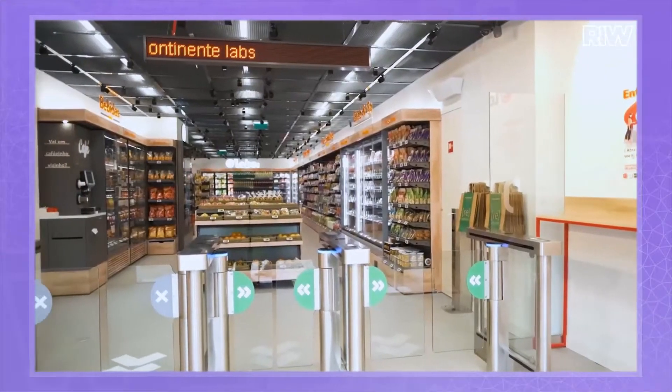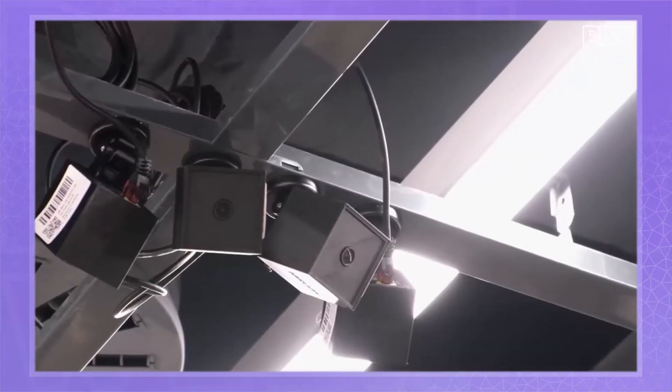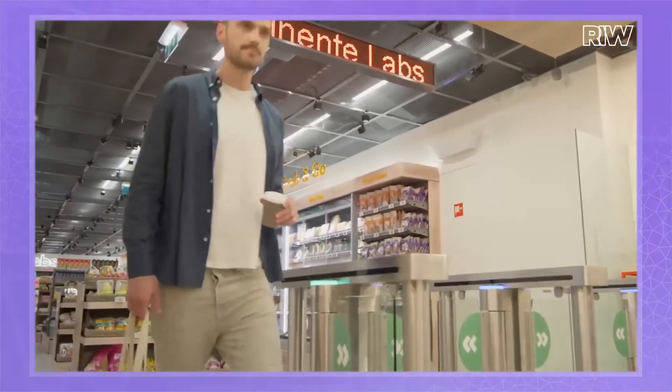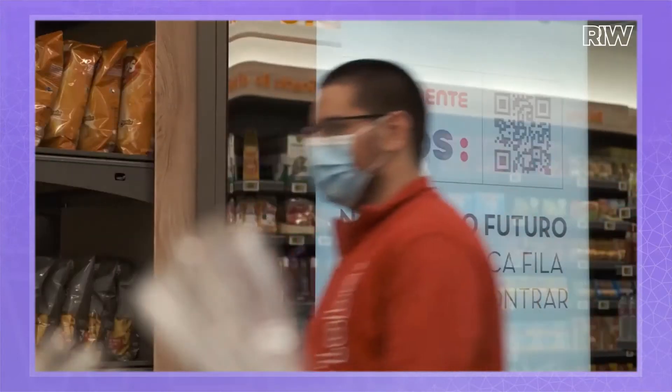Around the globe, retailers are exploring new real-world formats that provide e-commerce level interaction with the shopper and also remove friction from the store experience. Hello, I'm Piers Foulkes, and in this video we meet the Sensei tech team as they walk me through Continent Labs, the first automated store in Europe.